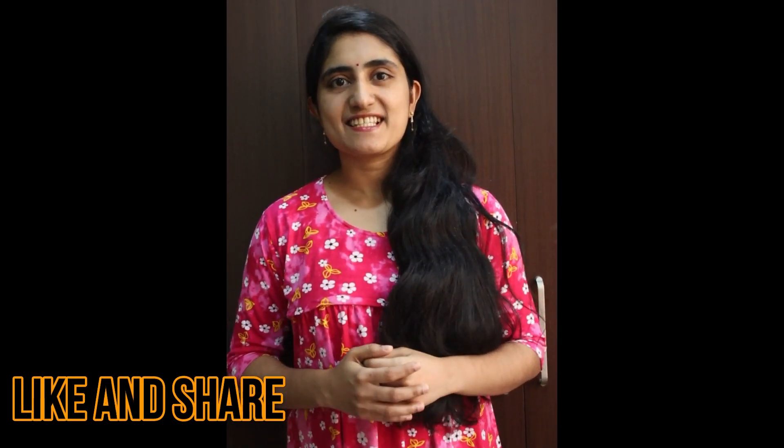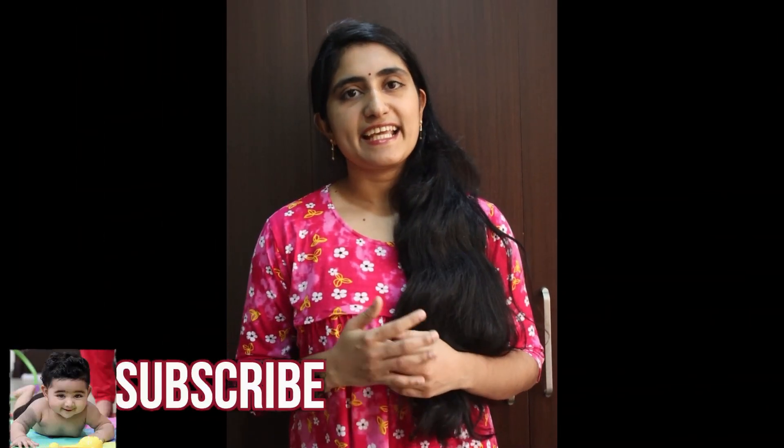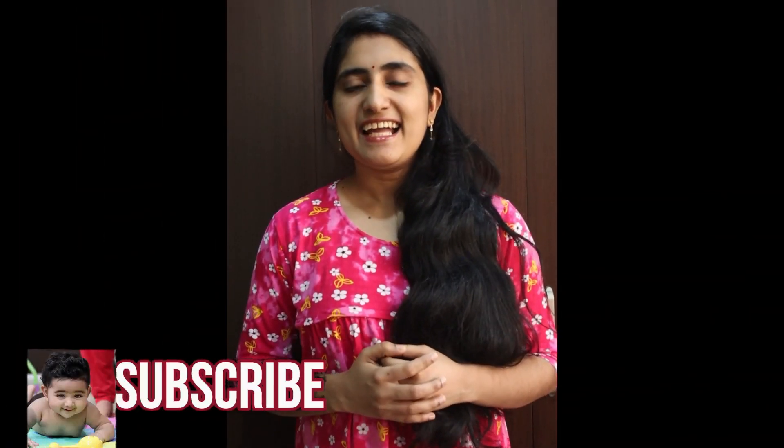Hi! I'm going to discuss two things here. One, I'm going to tell you how to help a little child. Two, I'm going to share this with you. Please like, share, and subscribe.